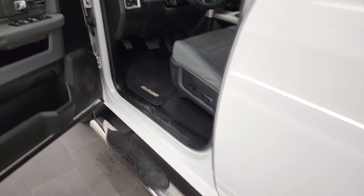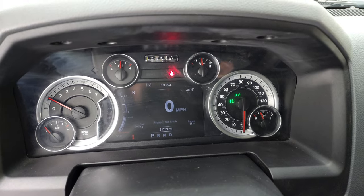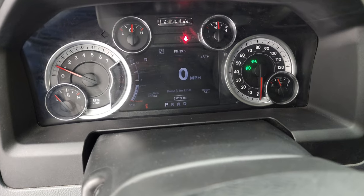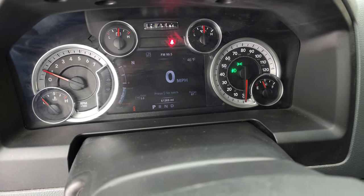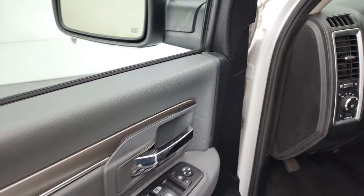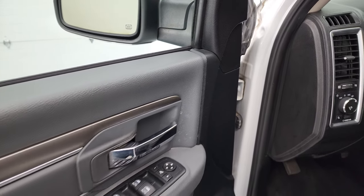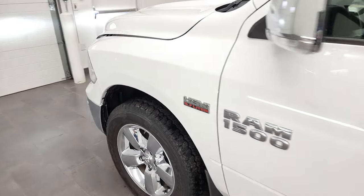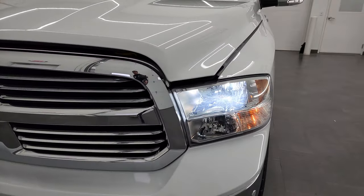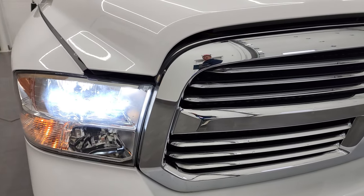We'll start it up and take a look under the hood. It starts right up — no check engine lights or anything like that. I wanted to show you the lights on the front. Someone has put LED headlamps in this truck and you can see they are nice and bright.